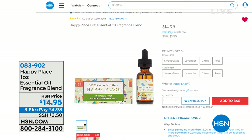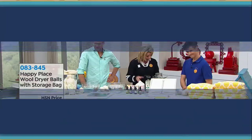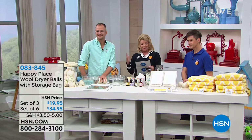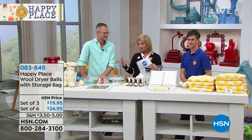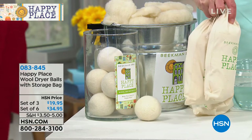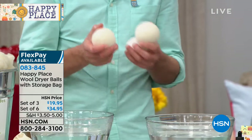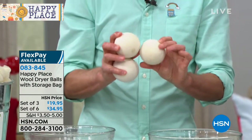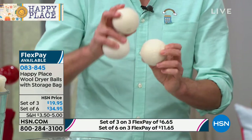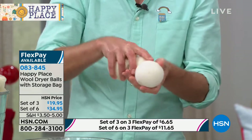Speaking of safe, we're moving on to our Happy Place wool dryer balls — either a set of three for $19.95 or a set of six for $34.95, with flex pay available. Dryer balls are simply your replacement for chemical dryer sheets. How they work: they're real wool with no plastic core and no dowel inside — full, solid wool. You throw all the balls in your dryer with the wet clothes. As the dryer tumbles and agitates, the wool fluffs and aerates the clothing, creating space between the clothes.